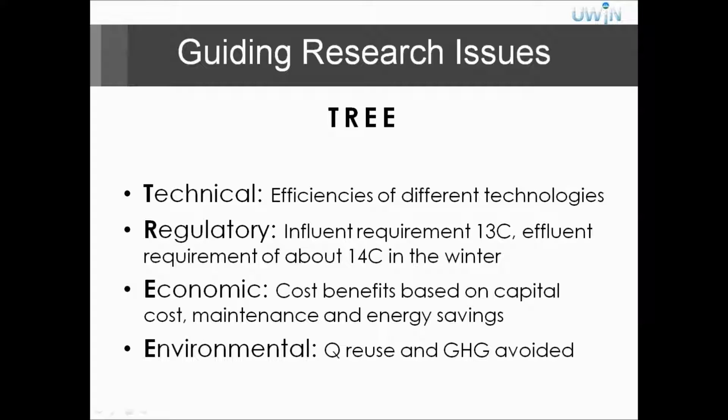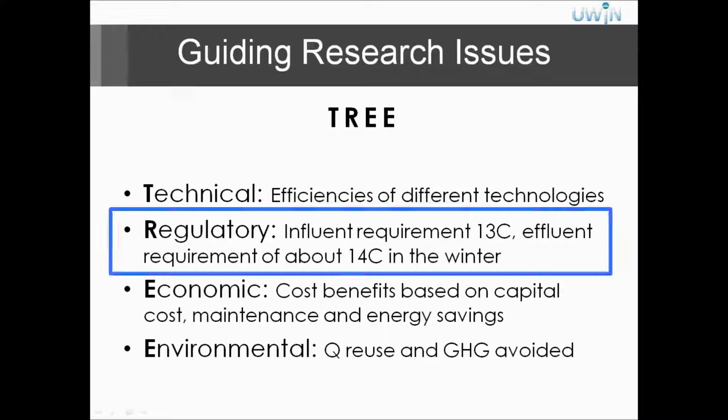Looking back at the considerations for heat recovery, we wanted to look at the efficiencies of different technologies. We also wanted to take into account the effluent requirement, which is 14 degrees C, and the influent requirement of 13 degrees C — set by the wastewater treatment plant so that their treatment processes are not affected. There's also the cost-benefit analysis based on capital cost, maintenance, and energy savings, and we really wanted to look at the greenhouse gas emissions avoided from the reuse of the heat.